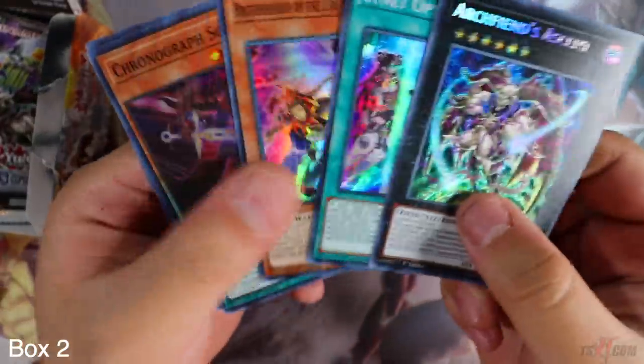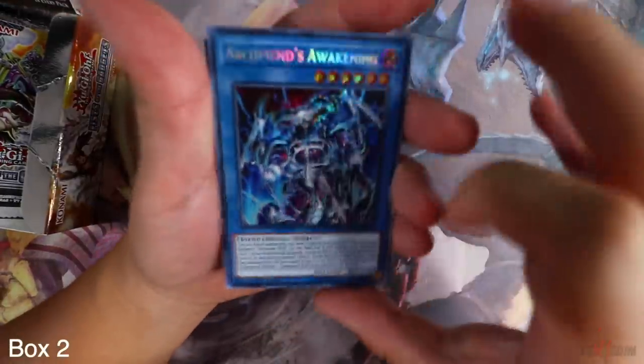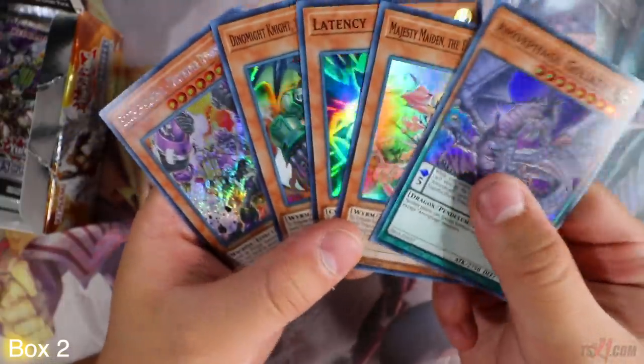Archfiend's Ascent sounds like a spell card — the name is just not right. Make sure you guys get your box breaks today in the link in the description box below at tx1.com. Live stream tonight 9 PM to 10 PM EST — make sure you come out and hang out, it'll be very fun. There you go, Archfiend's Awakening. We're not seeing a Panda or an Eagle in this second booster box. Boot Up and Bro Destroyer Dynamo — come on.